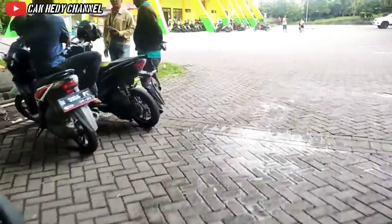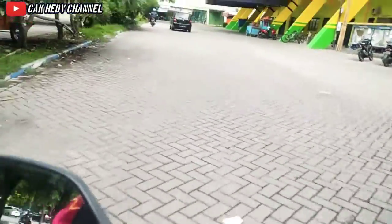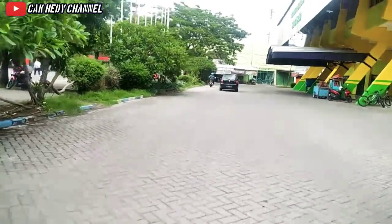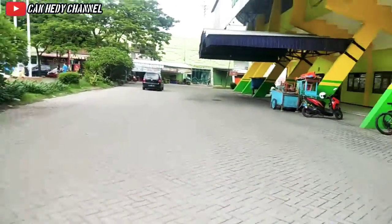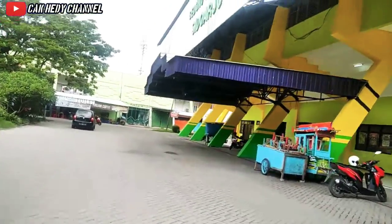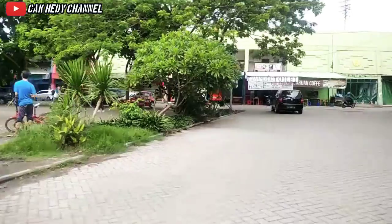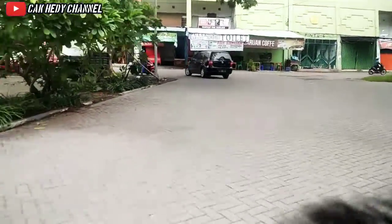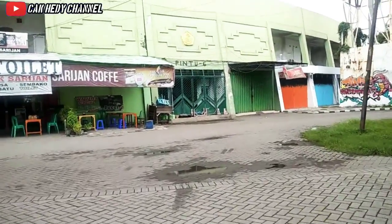Pintu masuknya ada di sisi timur stadion. Kondisinya terpantau ramai karena banyak orang yang berolahraga, jogging, maupun bermain-main di sini. Kita akan mendekat ke arah stadion. Itu adalah tembok sisi luar dari sisi timur dari Stadion Gelora Delta Sidoarjo.